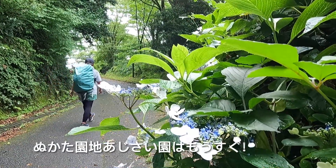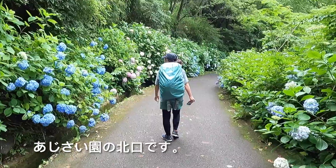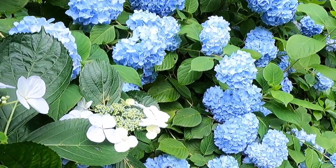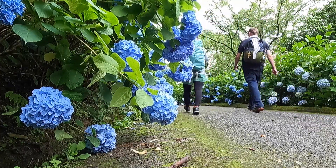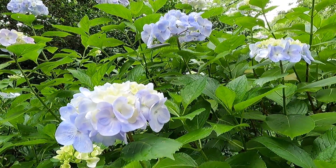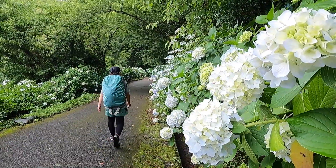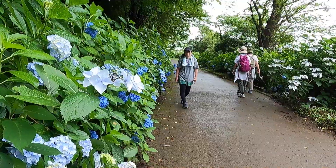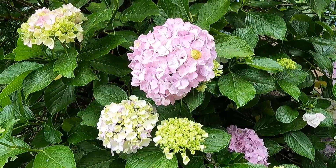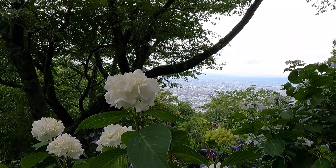We're getting quite close to Nukata Hydrangea Park now. This is the north entrance to Nukata Hydrangea Park. There are a lot of people in the area.